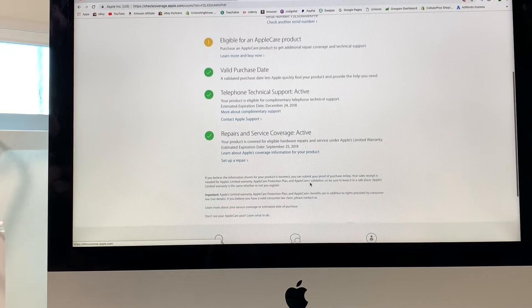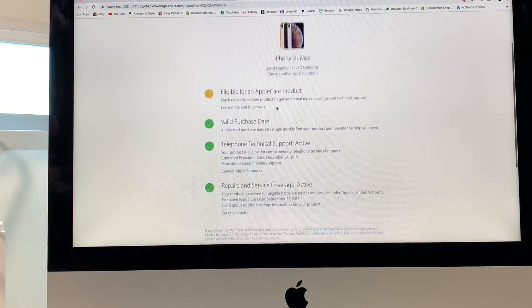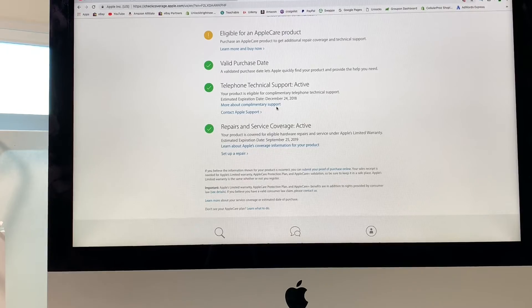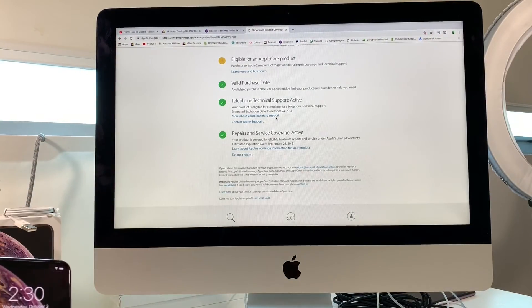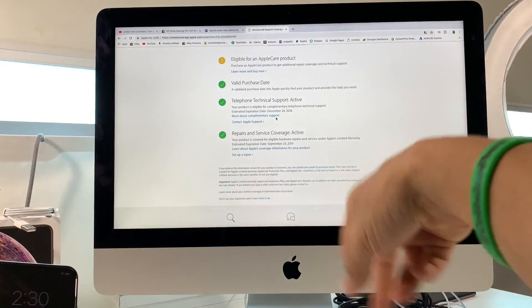That's the information we wanted to get. These are new phones, so they do come with a one-year warranty, so most likely your phone does have warranty if you just got it. But yeah, this is the best way to check your coverage and warranty on your Apple iPhone XS Max. Hope that video was helpful — go ahead and give it a like, and I'll see you in the next video!